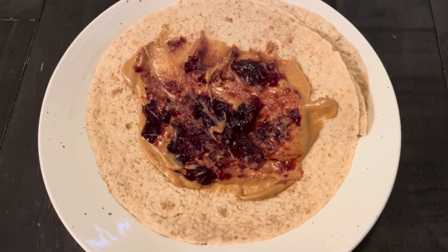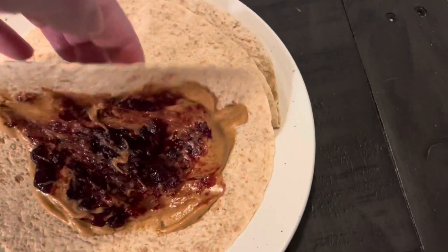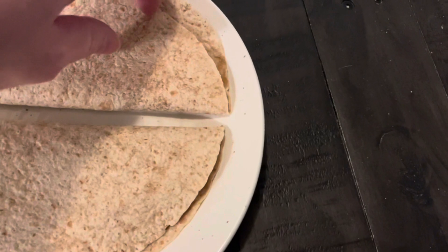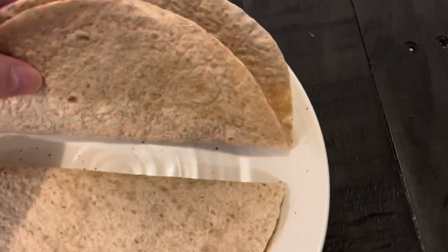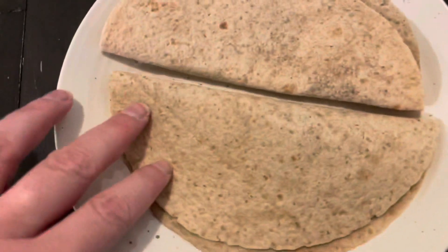For breakfast, I had a peanut butter and jelly tortilla wrap — not really a wrap, more of a taco, but it was just right for breakfast that morning. Easy and simple, right before work. I had to work that day, so sometimes something easy with what you have on hand is just a good option.